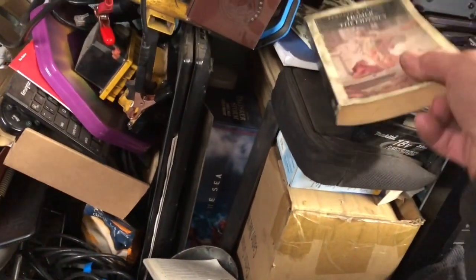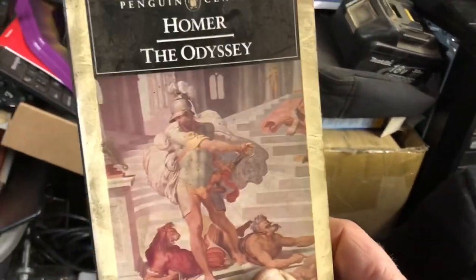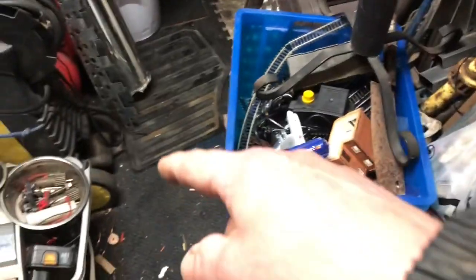Homer's Odyssey — a little bit of light reading for later on. I've got that little bit of space to get all this lot in.